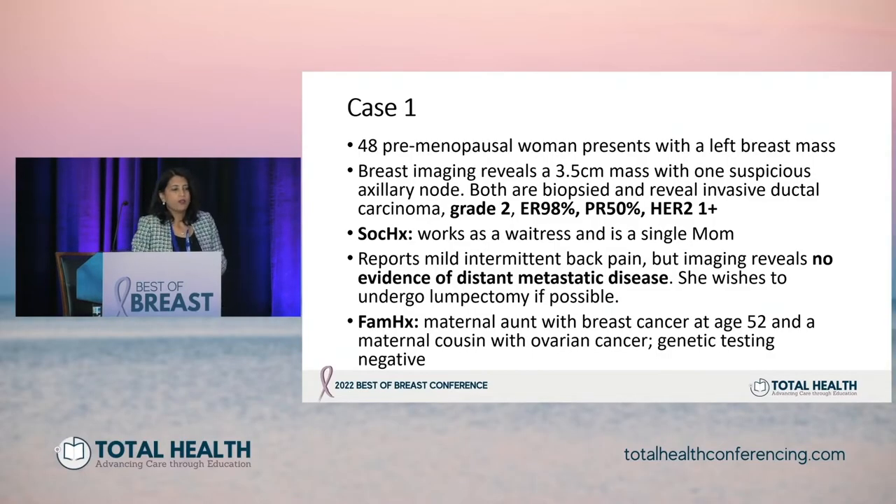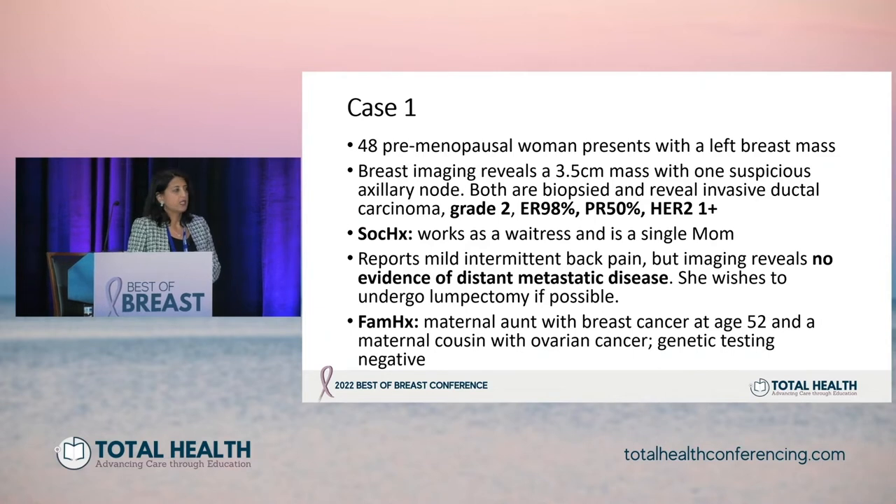This is an ER positive HER2 negative breast cancer case. We're starting with a 48-year-old premenopausal woman who presents with a left breast mass. On imaging, a 3.5 centimeter mass is seen with one suspicious axillary lymph node. Both are biopsied and reveal invasive ductal carcinoma, grade 2, ER 98%, PR 50%, HER2 1+, so HER2 negative. Her social history includes that she works as a waitress and is a single mom. She has some mild intermittent back pain and undergoes a CT scan and bone scan with no evidence of distant metastatic disease. She wishes to undergo a lumpectomy if possible. Her family history is significant: a maternal aunt had breast cancer at age 52 and a maternal cousin had ovarian cancer. Genetic testing was done and was negative.